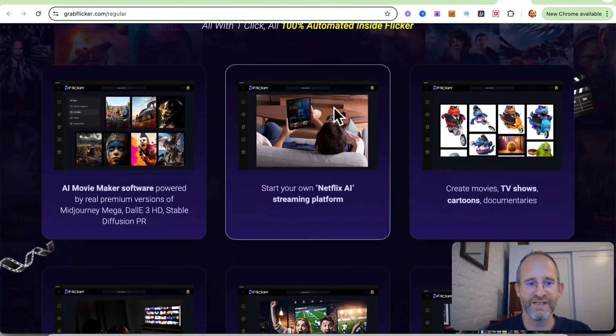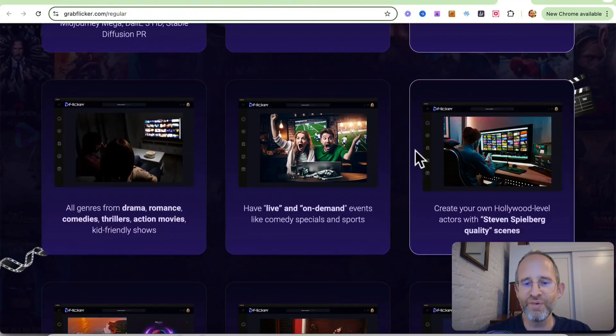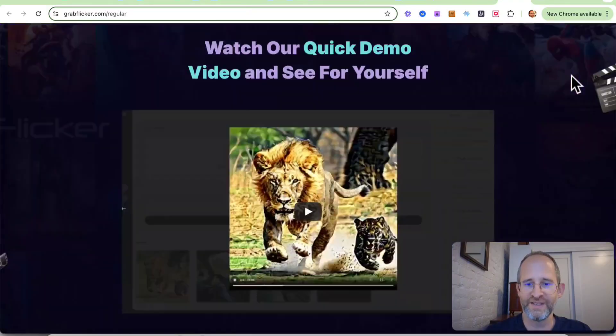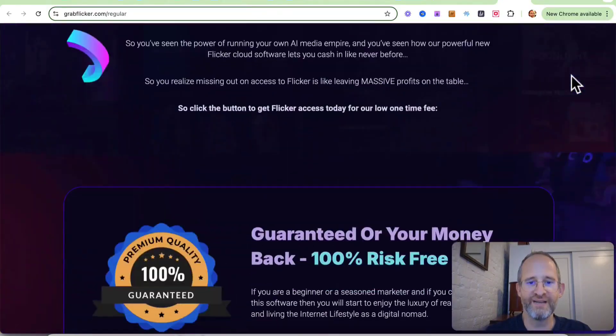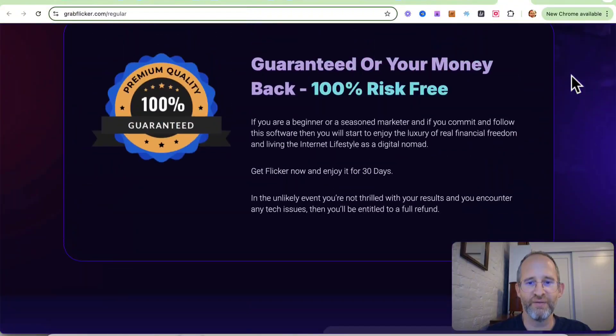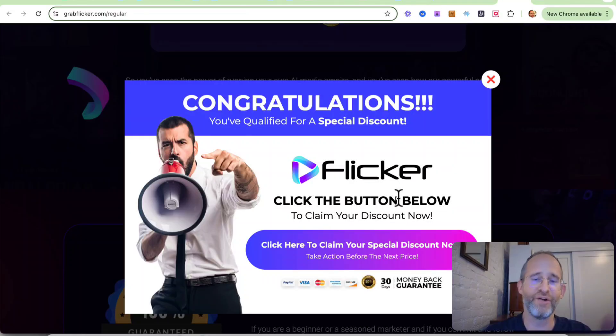We can go down here — it says AI movie maker software powered by real premium versions. They might have some premium access here. Create movies, you can create moving images. If you decide that you're going to purchase this, you get access to the software. One thing you will want to do is make sure you move your mouse away on the sales page — you can get a discount on it. I make less as an affiliate by showing you that, so please hit that like button.